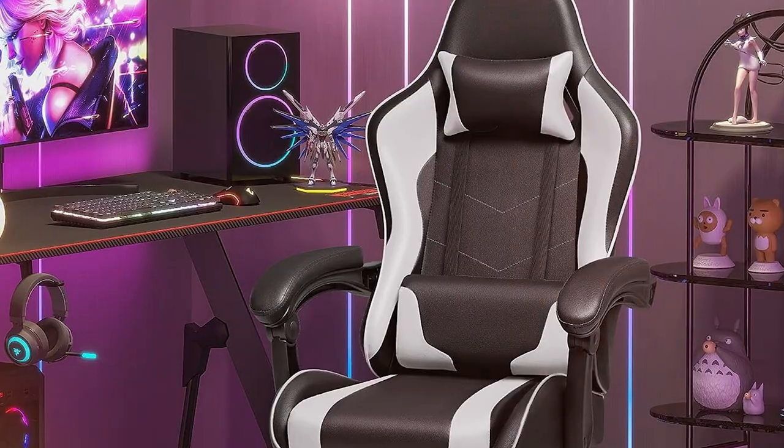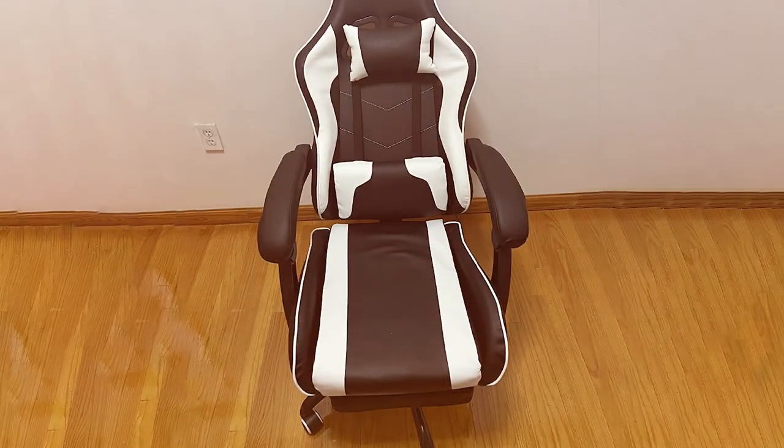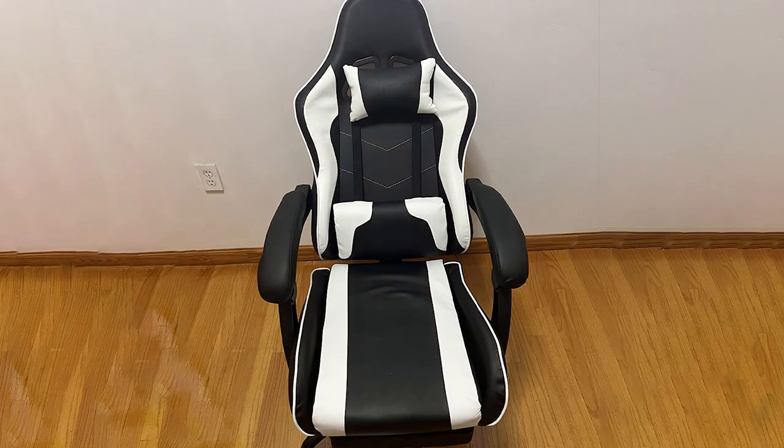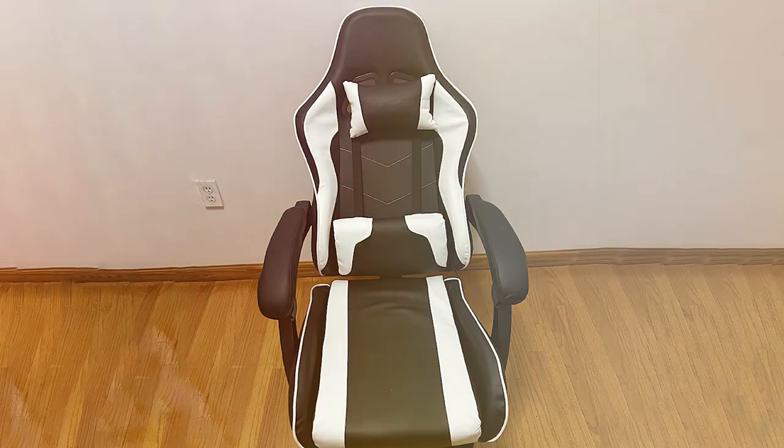Thanks for tuning in, gamers! If you found your next gaming throne in today's video, give us a thumbs up and hit that subscribe button for more epic gear reviews. Don't forget to comment below with your favorite pick, and until next time, happy gaming!